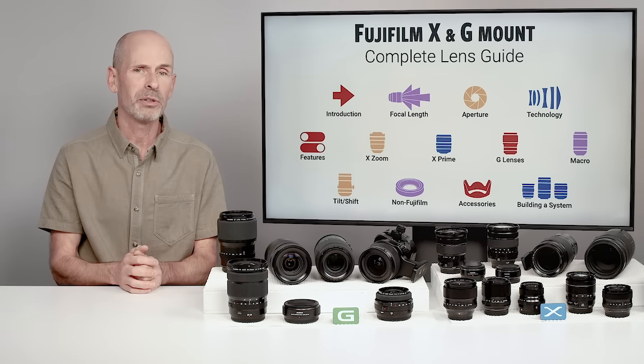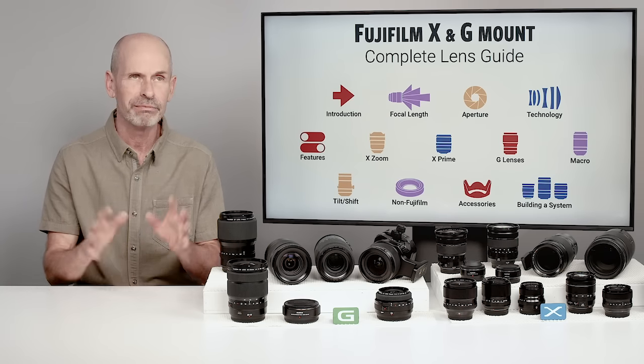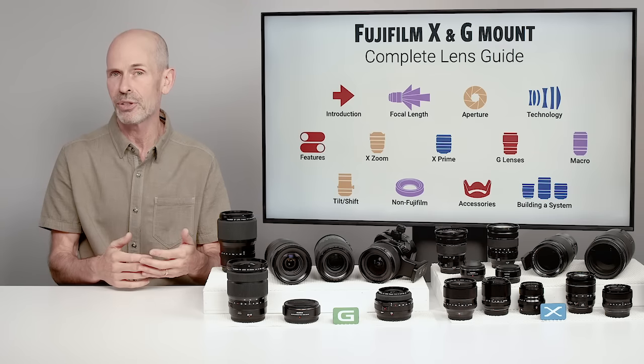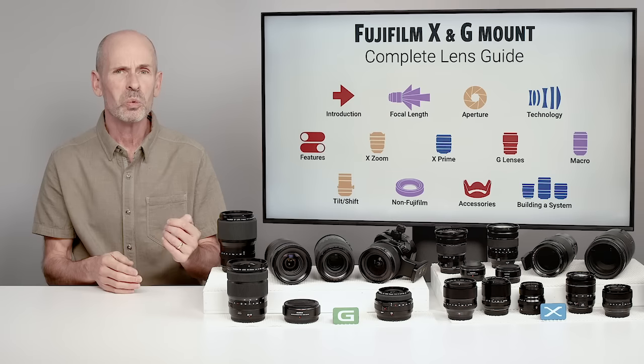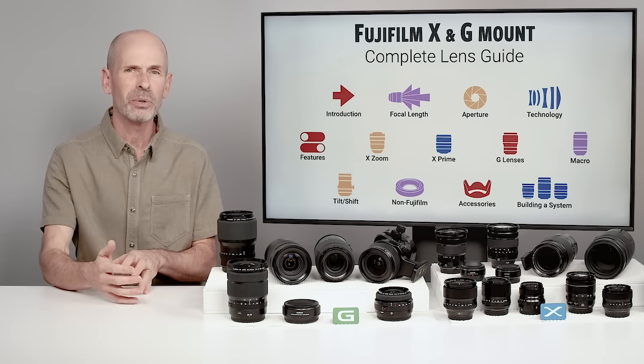We're going to talk about some of the different accessories and how to use those to get better results. And then finally, the last section — maybe the most important — is how to build a system and maintain a system. What lenses do you want to get? Which ones do you want to add second and third? What's kind of the bonus lens?